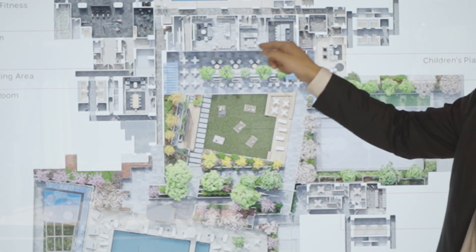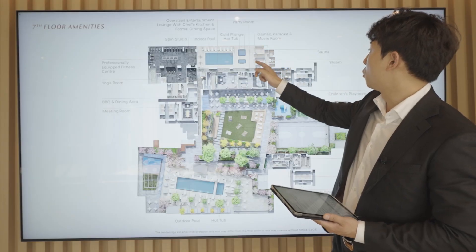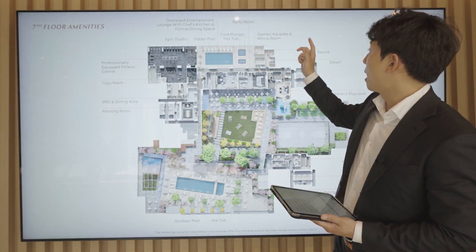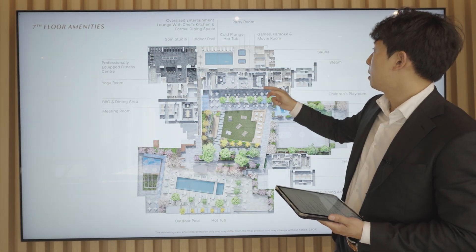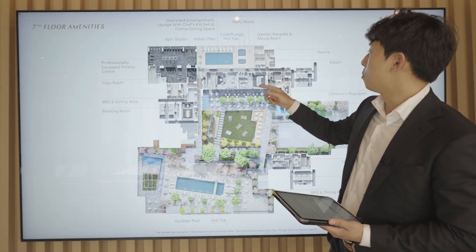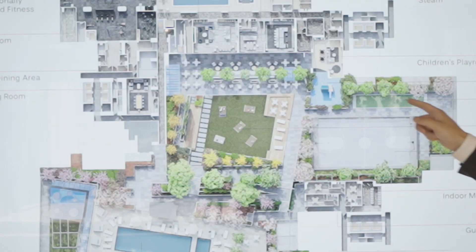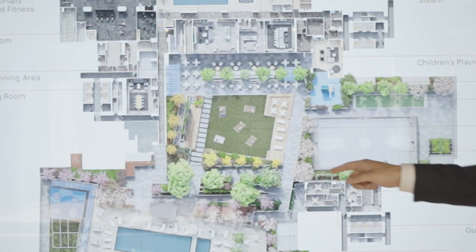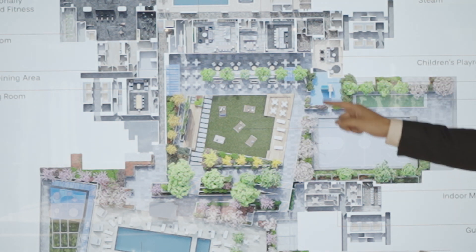They have two kitchens for your parties, and they have a sauna and steam room right here. They also have game rooms, karaoke, and a movie room over here, and they have an outside basketball court on the seventh floor.